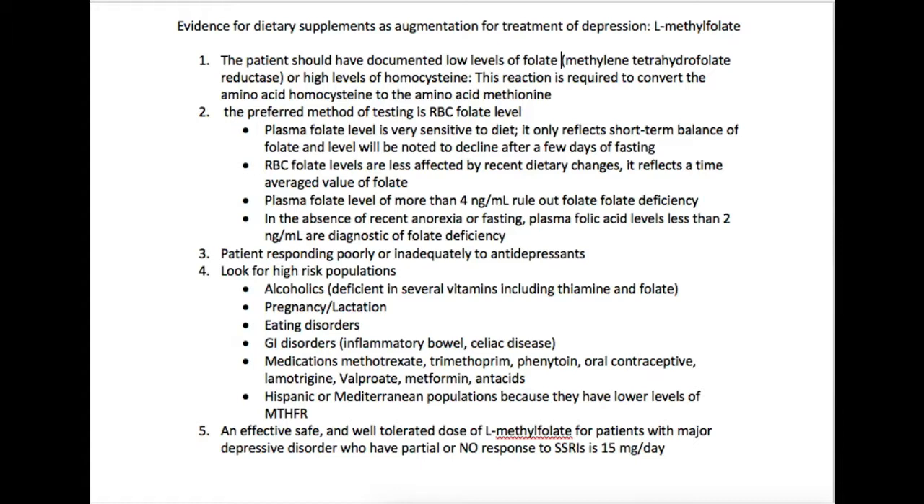That's important to know where that's operating, and it also helps explain why some people with low levels of this particular enzyme will actually also have high homocysteine levels — which is another way of testing to see whether or not a person has a folate deficiency. But the preferred method really is testing the RBC folate level, because plasma folate level is actually very sensitive to diet, so it only reflects the short-term balance of folate levels and can decline after a few days of fasting.